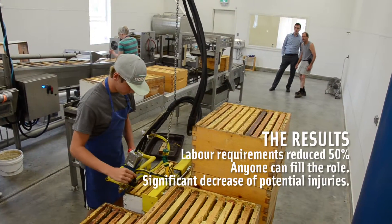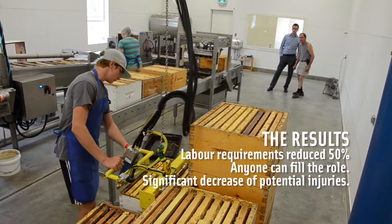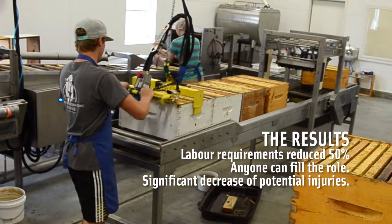The result? A solution that keeps up with the line speed, enabling anyone to quickly process the honey boxes.